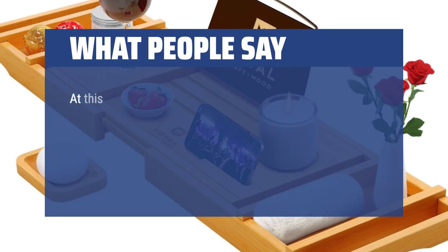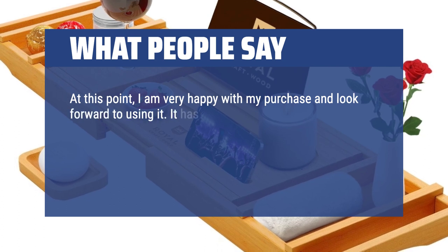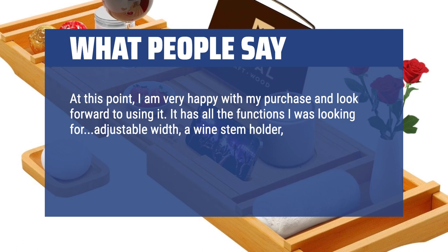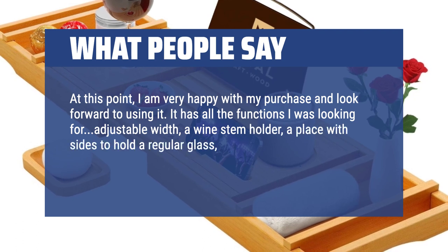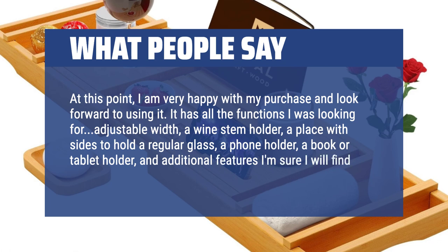What people say: At this point, I am very happy with my purchase and look forward to using it. It has all the functions I was looking for — adjustable width, a wine stem holder, a place with sides to hold a regular glass, a phone holder, a book or tablet holder, and additional features I'm sure I will find useful.